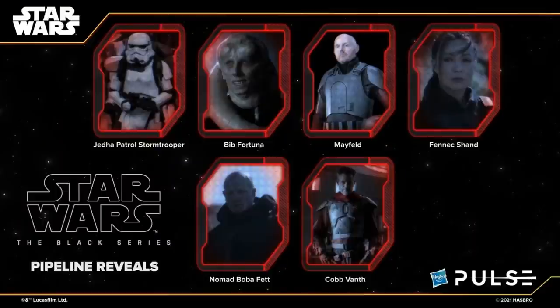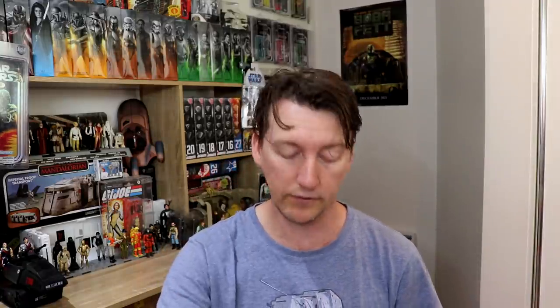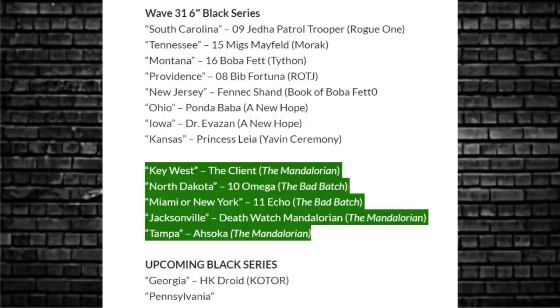Now that set of pipeline figures are six — they've all been revealed. According to yakface.com, the wave you just saw on screen is all listed. Then the wave underneath it may not be complete, but there are five characters there: the Clones, Omega, Echo, Death Watch Mandalorian, Ahsoka — five thus far. May add one to it, and there might be a couple of doubles in the set. We'll see how that pans out.